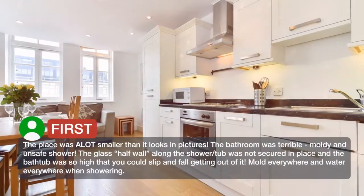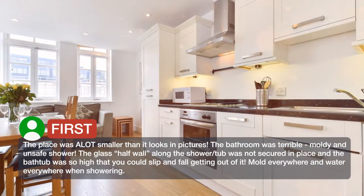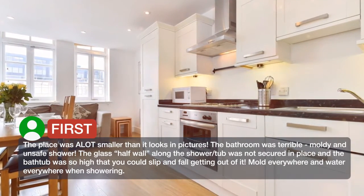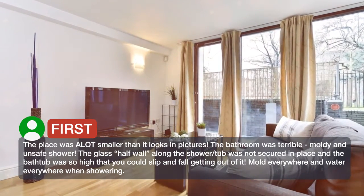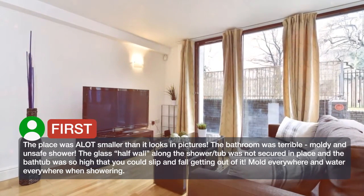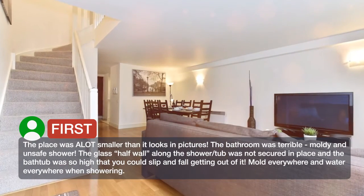The place was a lot smaller than it looks in pictures. The bathroom was terrible — moldy and unsafe shower. The glass half wall along the shower and tub was not secured in place, and the bathtub was so high that you could slip and fall getting out of it.